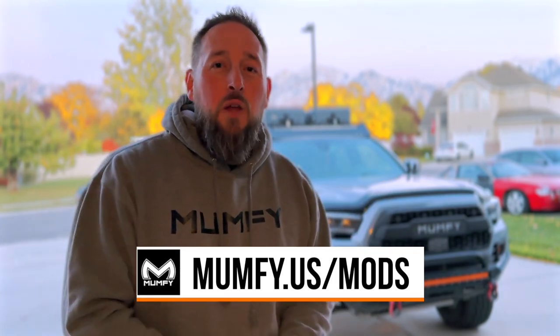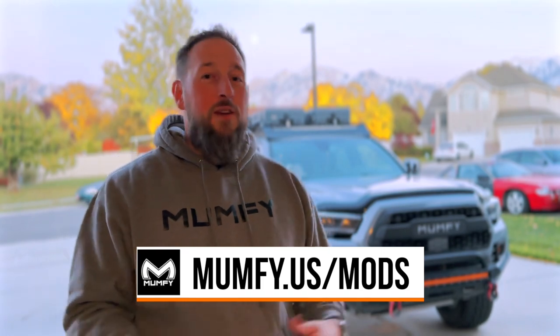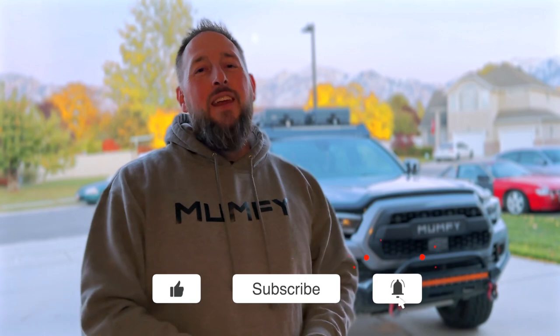And there we go — five mods that you can add to your Tacoma to give yourself a little more functionality and a little bit of aesthetic appeal to personalize your Tacoma the way you want. Let me know down in the comments if any of these mods interest you or if you're looking at picking any of them up. Jump over to monthly.us/shop to check out my mods list. If you liked this video, smash the like button and subscribe for more videos like this — I greatly appreciate all your support. See you in the next video, peace!